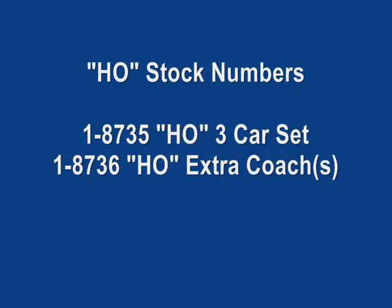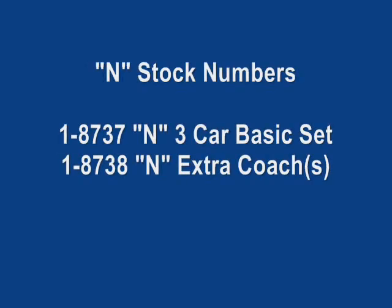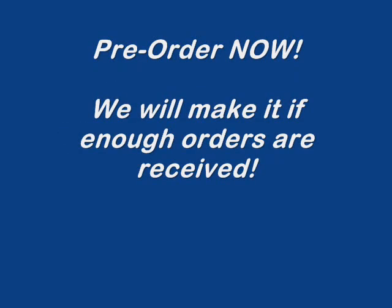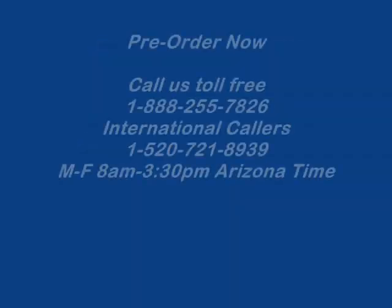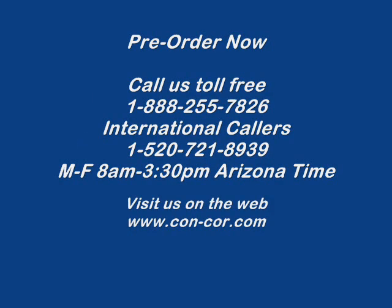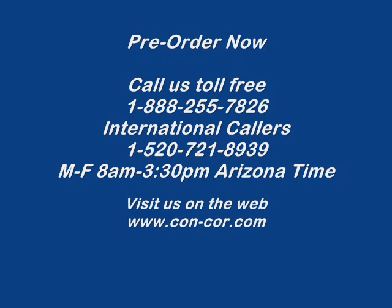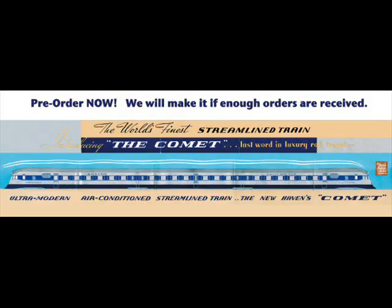Therefore, you can place a no-obligation pre-order with us as early as possible. A no-obligation pre-order means that you can cancel your order at any time without any consequences. We do not ask for a deposit or credit card numbers in advance. Once the models are completed, we will contact you by phone or email and ask you to reconfirm your order at that point in time. This is going to be a great model. We hope you sign up early, or tell your other New Haven fans that we are doing this model and to sign up as early as possible. Thank you.